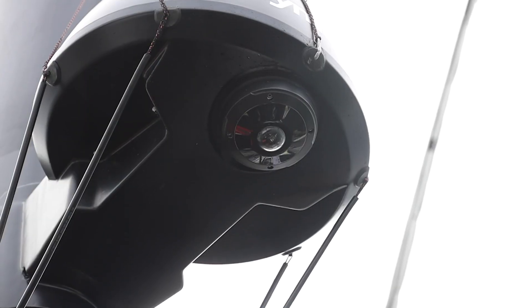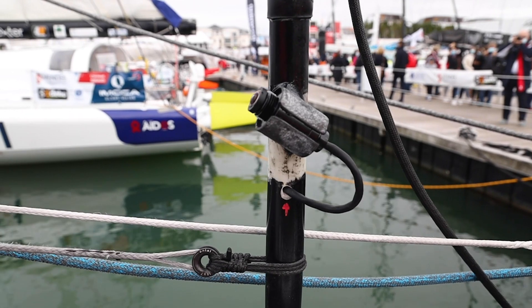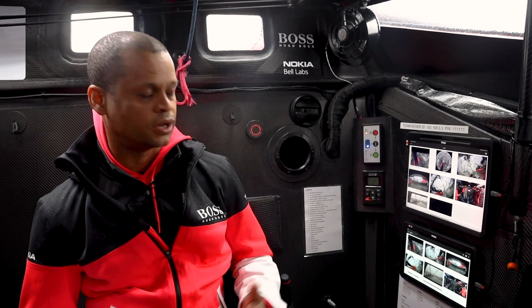Today we'll look at the cameras on board. We've got various different systems of cameras spliced together, and we've worked quite closely with Nokia Bell Labs in integrating all these systems. They helped us quite extensively with our network architecture.